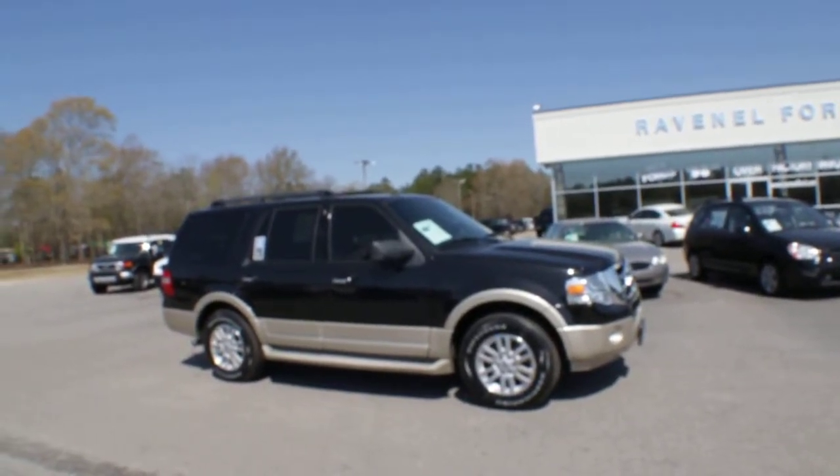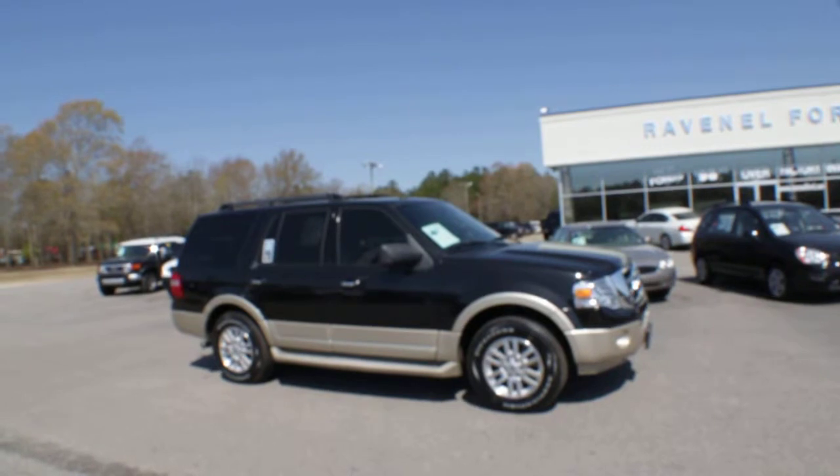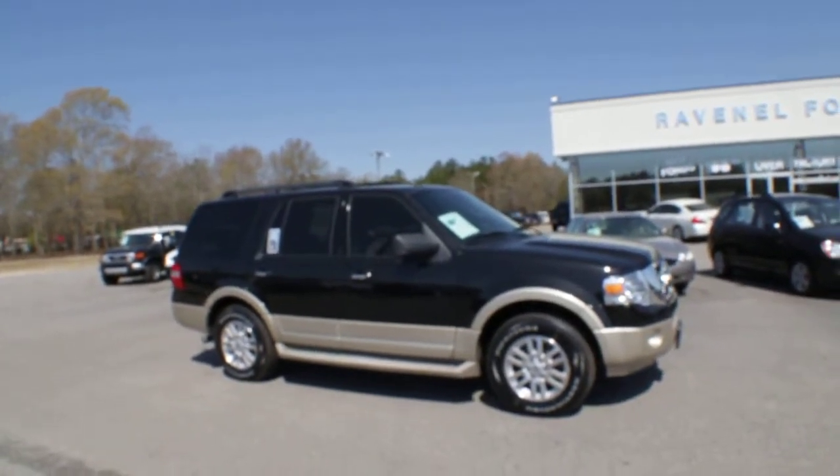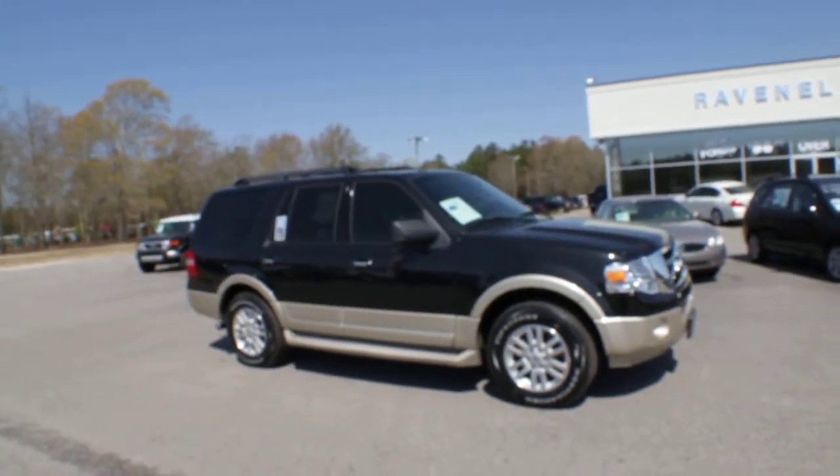Hey everybody, welcome to Ravenel Ford. We're located just about 15 minutes outside of Charleston, South Carolina. Today we're going to be taking a look at a 2010 Ford Expedition Eddie Bauer.